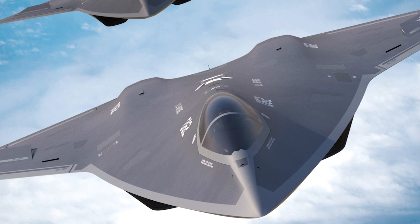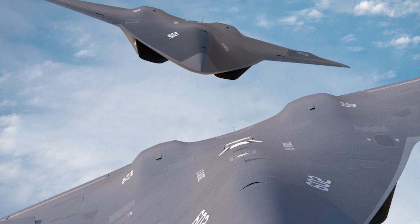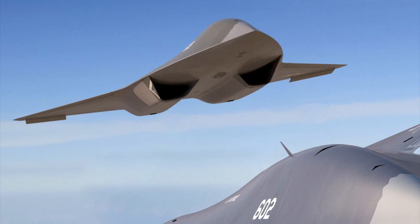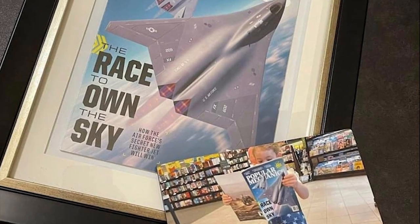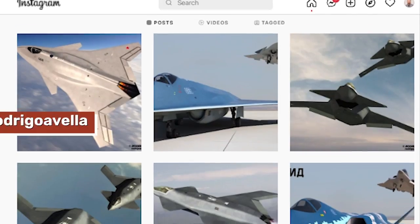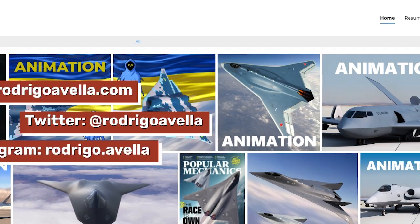Before we get started, I want to take a minute to credit Rodrigo Avella one more time for the incredible artwork we used in the write-up for this story and in the thumbnail for this video. Rodrigo also did the artwork for my cover on Popular Mechanics last summer, and he just does some incredible stuff. Make sure to give him a follow on Twitter and Instagram — I'll include links in the description below.